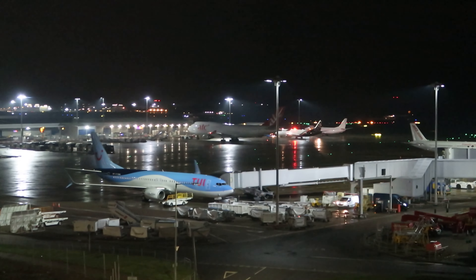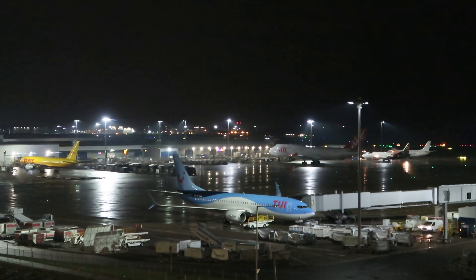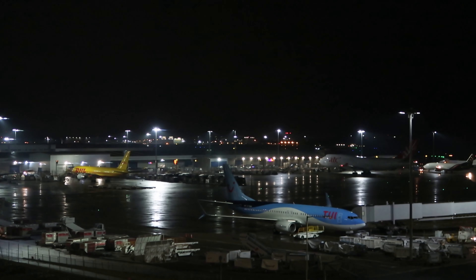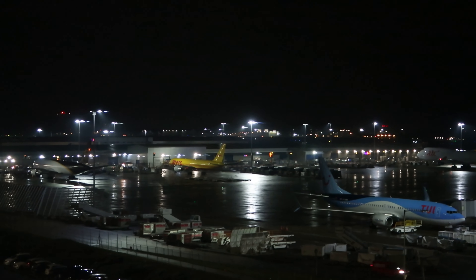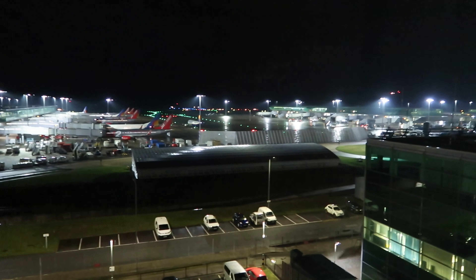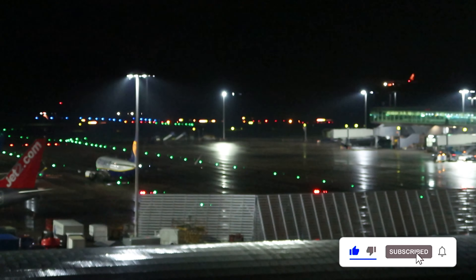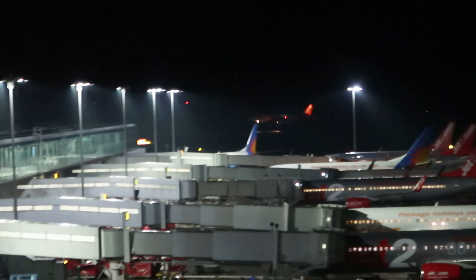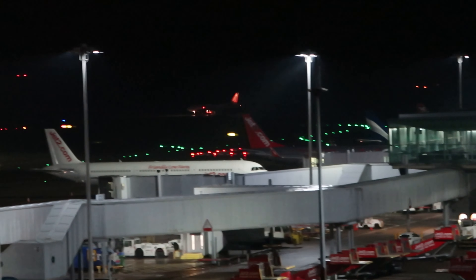We've just got a plane taking off — coming in to see if we can spot it. There we go, just about. There we go — and one coming in as well. Touchdown. So you get the point with the runway view!